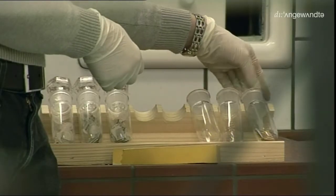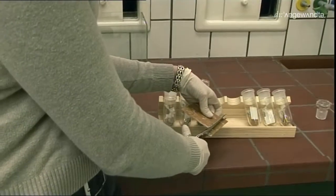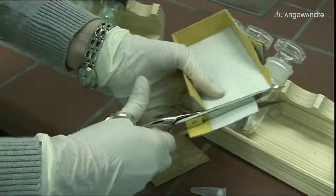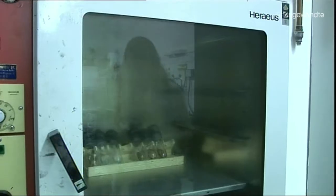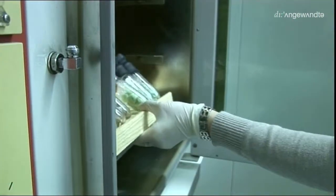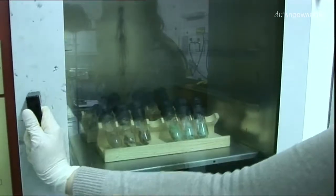Die prähistorischen Funde des Naturhistorischen Museums in Wien bedürfen einer besonders sorgfältigen Behandlung. Immer wieder müssen Tests für eine bestmögliche Aufbewahrung durchgeführt werden. Es ist immer unklar, ob Papiere säurefrei oder säurehaltig sind, deswegen müssen sie getestet werden, bevor man die Funde hineinlegen kann. Dazu gibt es einen speziellen Schadstofftest: Bei dem werden die Kartons über einen Zeitraum von 29 Tagen einer Luftfeuchtigkeit von 100% und einer Temperatur von 60 Grad ausgesetzt – das entspricht einer beschleunigten Alterung.